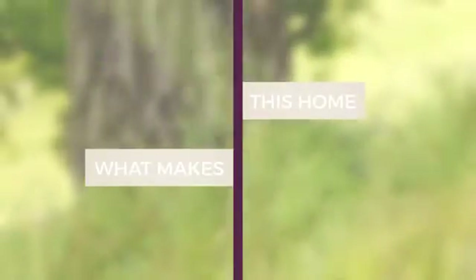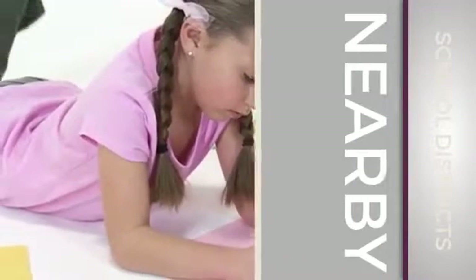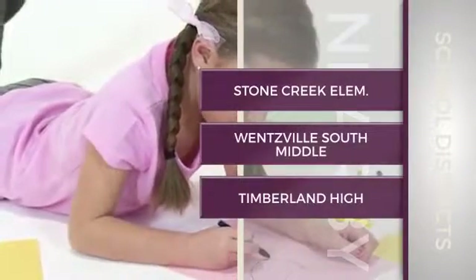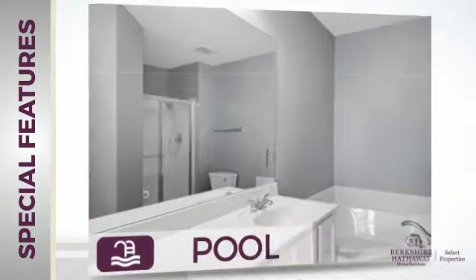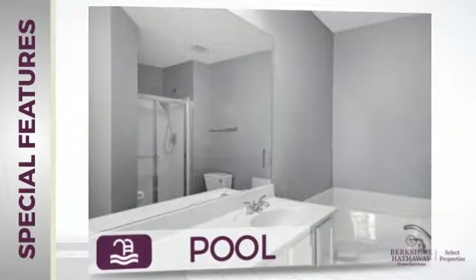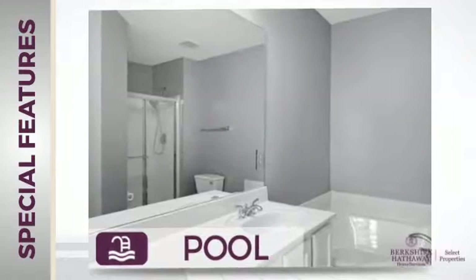But here's what sets this home apart from the rest. Parents will be pleased to know that it's located near several schools. There are also some valuable features and benefits in this home, like a swimming pool — great whether you love to swim or simply lounge around on hot summer days.